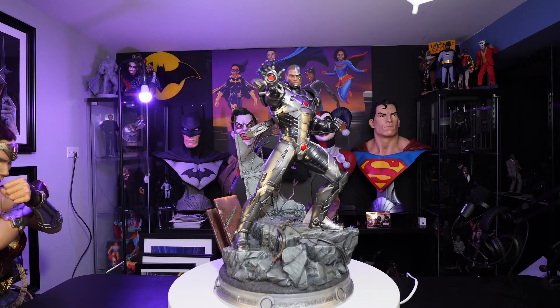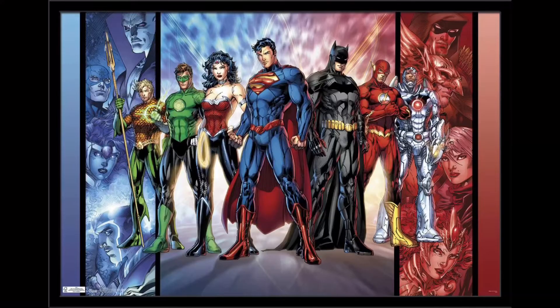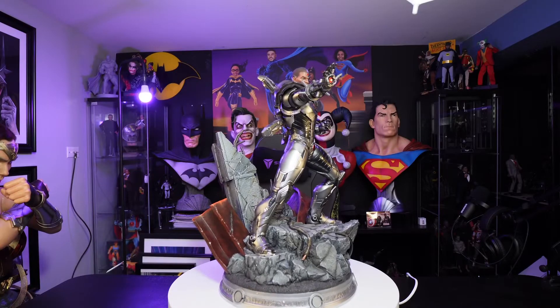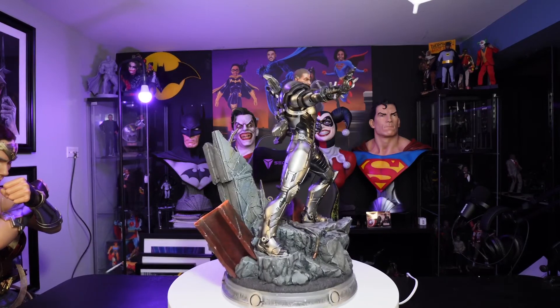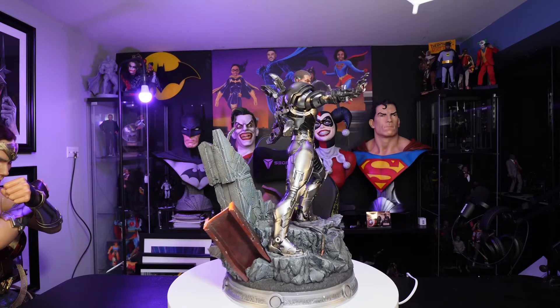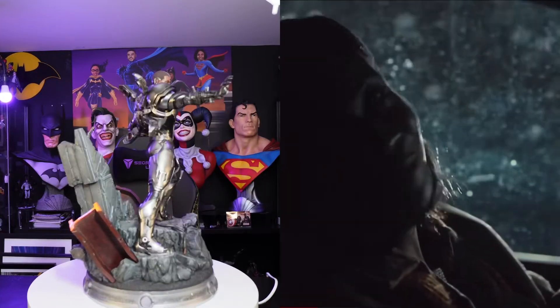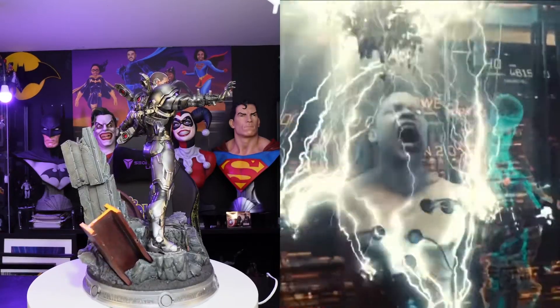DC Comics relaunched their entire comic catalog. In this continuity, Cyborg is one of the founding members of the Justice League. Also known as Victor Stone, Cyborg is a superhero who is half man and half machine. His body was destroyed, but he was saved through experimental technology.